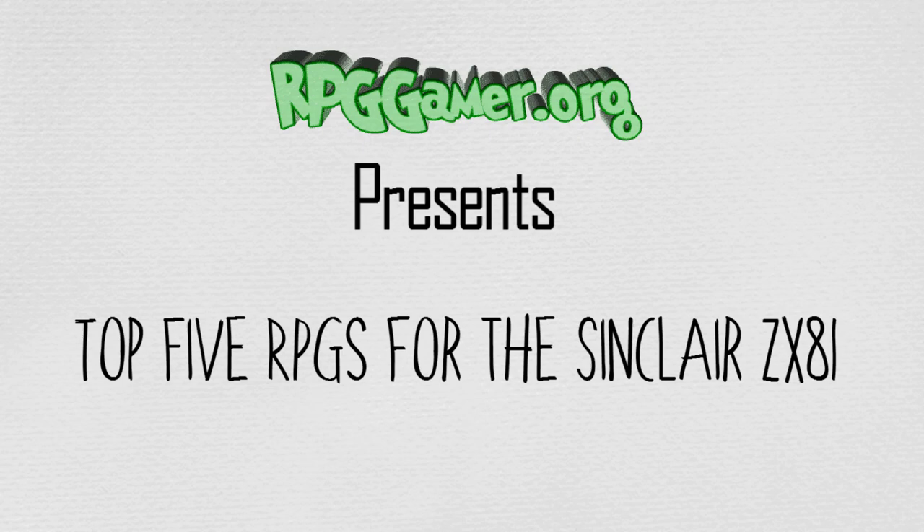Well, for all of its limitations, there were a surprisingly varied amount, from flight simulators, to shoot-em-ups, to maze games. But with its limitations, very few could actually be described as role-playing games. So we're going to stretch the term here into games in which you played a role, or which were inspired by the Dungeons & Dragons phenomenon, which was growing at the same time as this computer was released. So, with that in mind, on with our list.